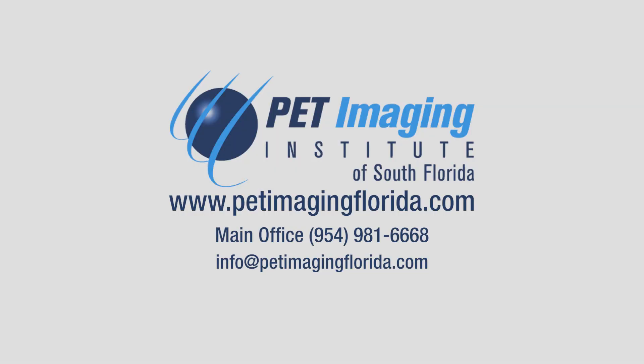Thank you for taking the time to learn more about your upcoming PET scan and viewing our video filmed on location at PET Imaging Institute of South Florida in Fort Lauderdale.